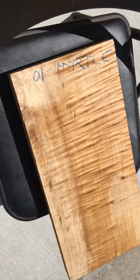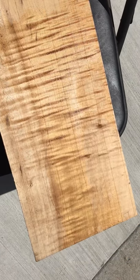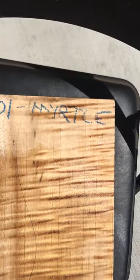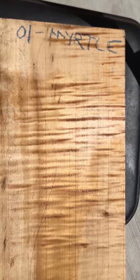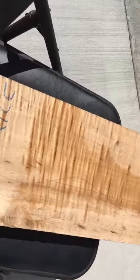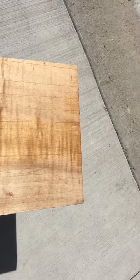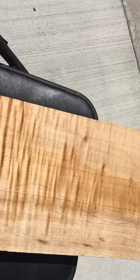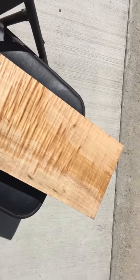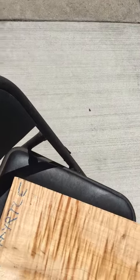Hey guys, check it out — this is a high quality flame myrtle wood, Oregon myrtle wood. Beautiful piece. If you're looking to buy high quality myrtle wood, call us: California Luthier Supplies and Exotic Harvests, Anaheim, California. You can call us at 714-929-1234.